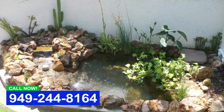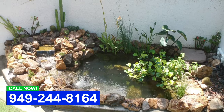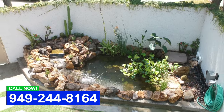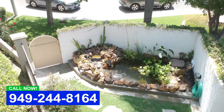Hey everybody, this is Dave with Aqualife Ponds. We are out in Rancho Santa Margarita right now and what we have here is a pond we just finished about a month ago. The water's cleared up really nice. A lot of people say they just do not have room for a pond — well, you probably do.